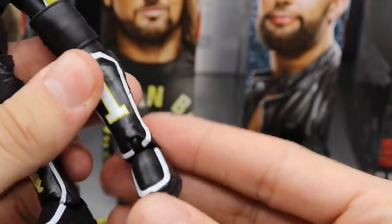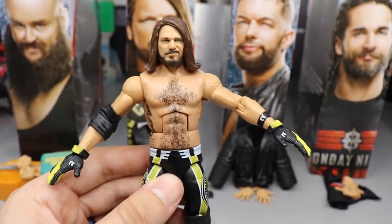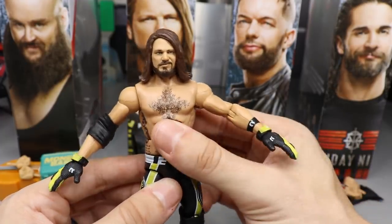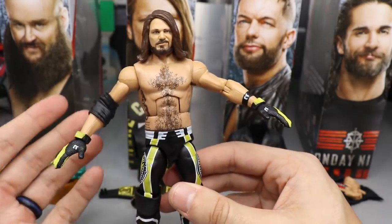This ankle is also kind of loose, which is upsetting, but it is what it is. I do enjoy the figure though. If you look past the terrible body mold they've given us since Elite Series 47, I think this is one of the stronger AJ Styles figures - it just looks very good.